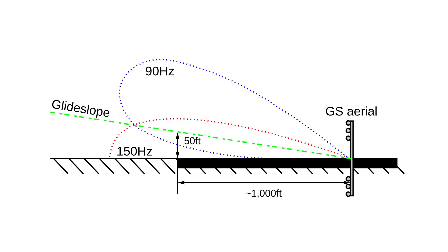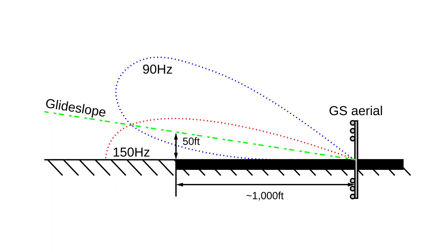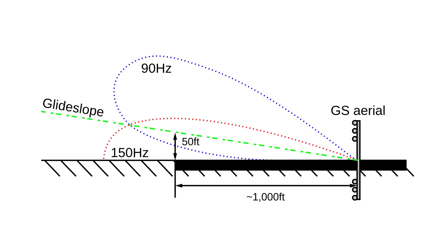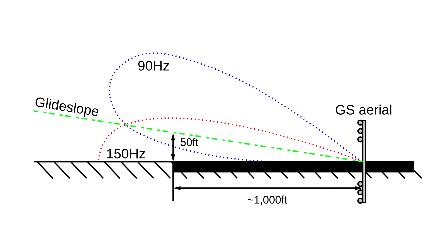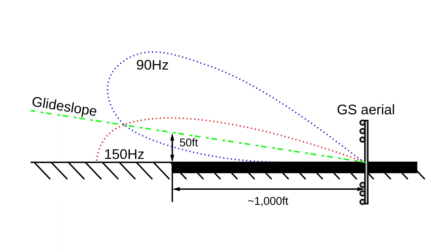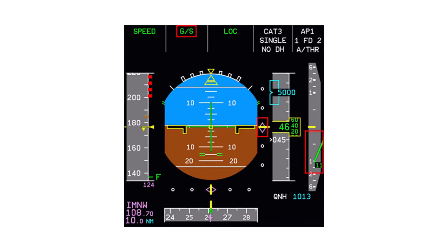The glide slope antenna is placed beside the runway near the threshold, and emits two overlapping UHF beams — one above and one below the ideal descent path, typically set for a 3-degree angle. The beams overlap at the correct approach angle. As the aircraft approaches, the glide slope indicator moves off-center if above or below the glide slope. The pilot adjusts pitch to fly down the center of the glide slope beams, ensuring a stable descent angle and a safe runway threshold crossing height.